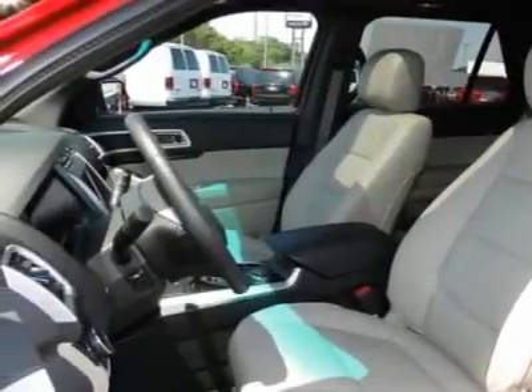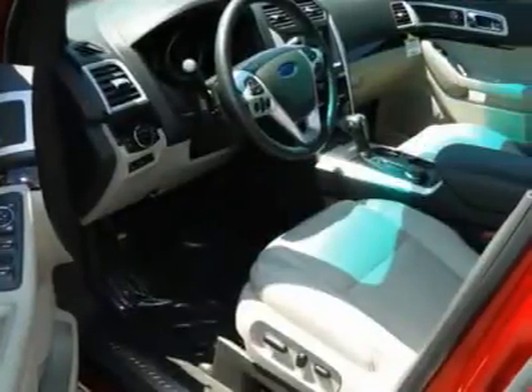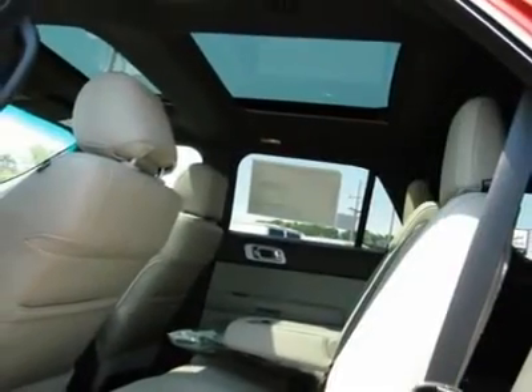Front air conditioning, power steering, Bluetooth wireless data link for hands-free phone, aluminum wheels, floor mats.